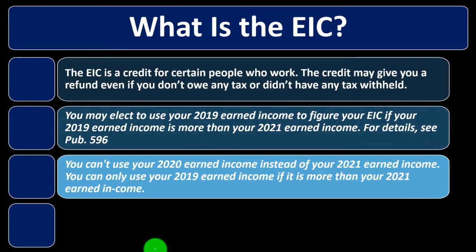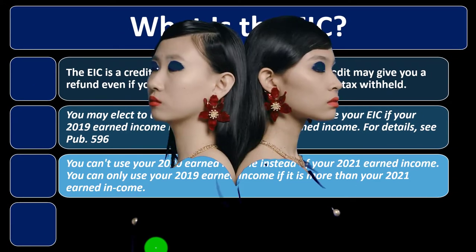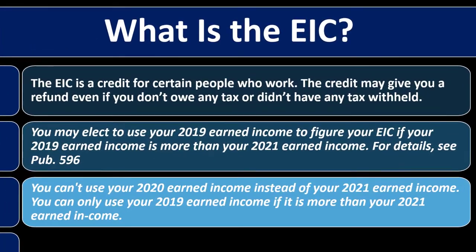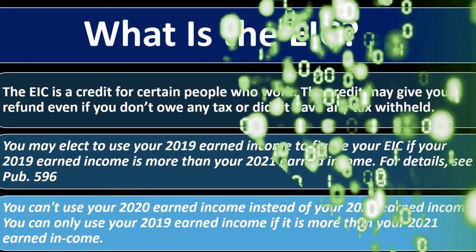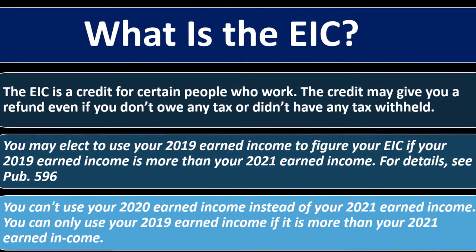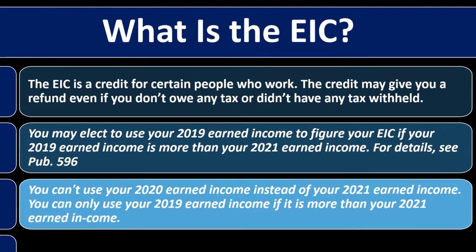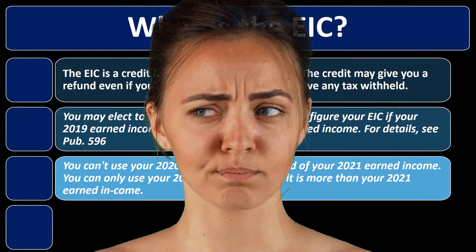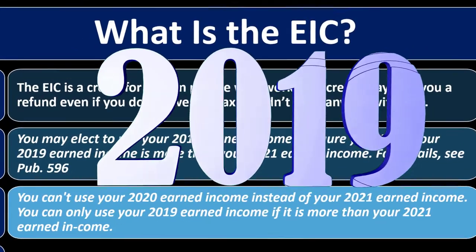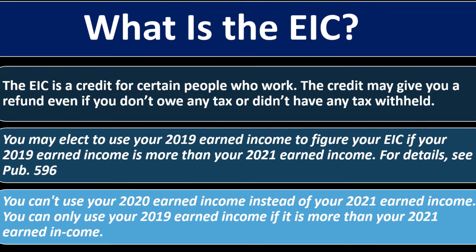Last year they had a similar provision, but it used the immediately prior year — not two years back. Now the tax code is changing in somewhat unusual ways each year, making it inconsistent and confusing for people. You can also use your 2019 earned income if it is more than your 2021 earned income.